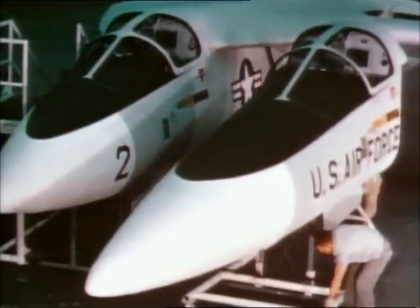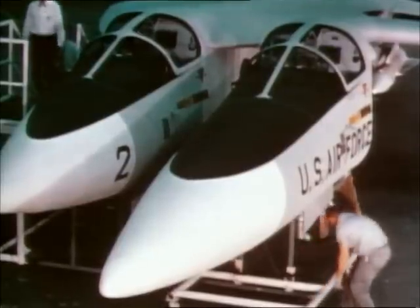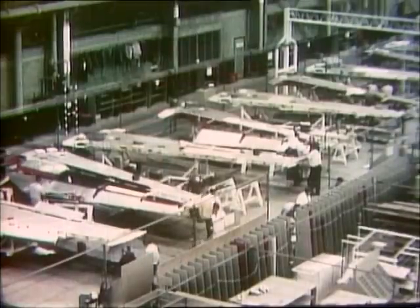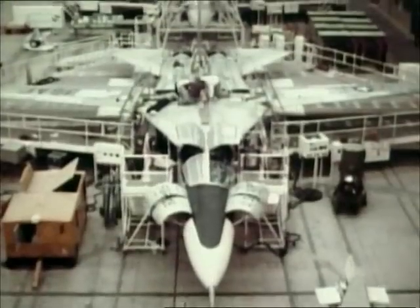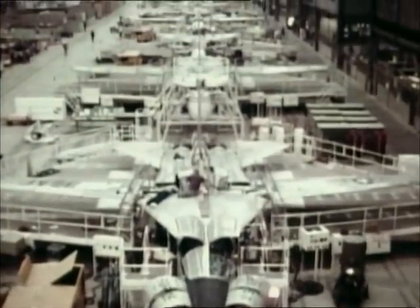These are mock-ups of the two different nose designs: the Navy B design and the Air Force A model. McNamara was impressed. In November of 1962, an order was placed for 18 Air Force and five Navy planes. The aircraft was now designated the F-111. The planes were built at the Fort Worth plant of General Dynamics' Convair Division.